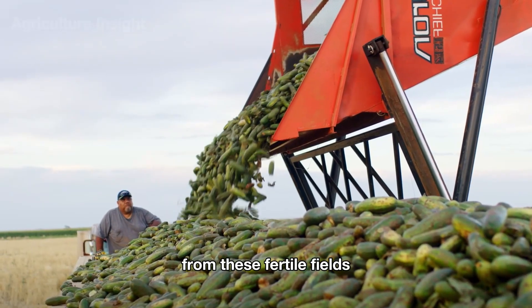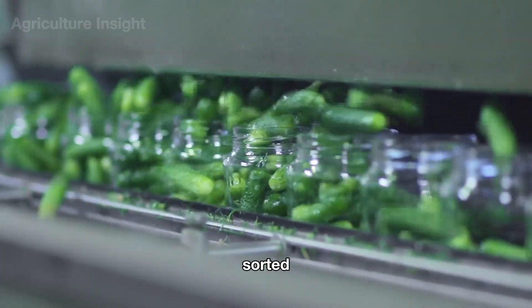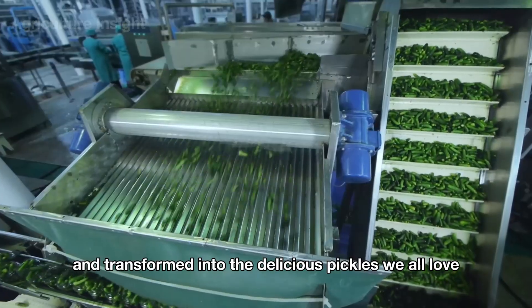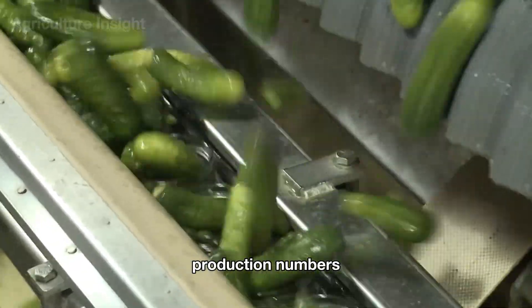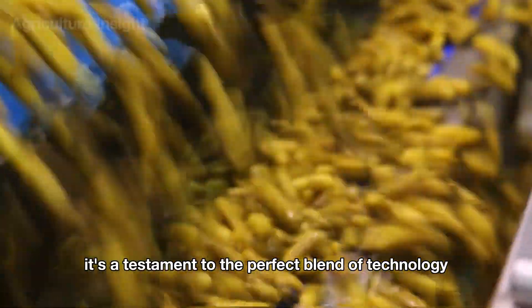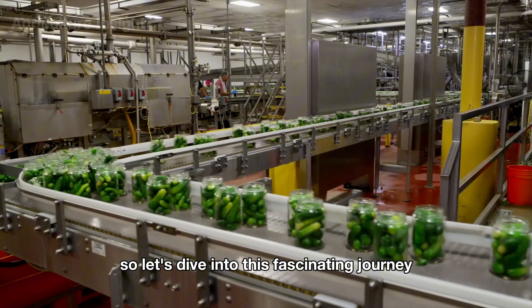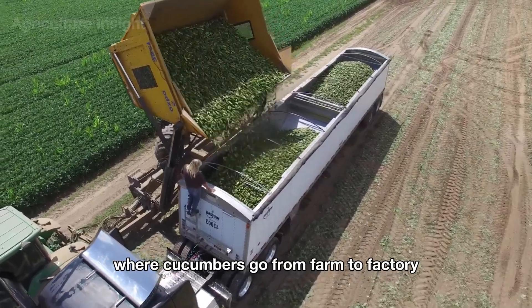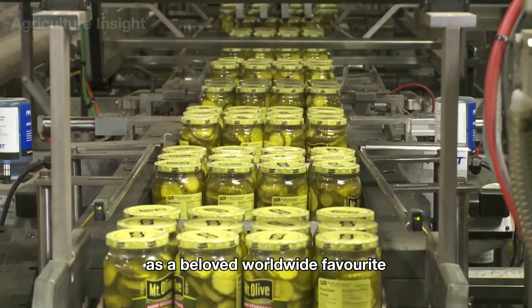From these fertile fields, cucumbers make their way to advanced processing factories where they are cleaned, sorted, and transformed into the delicious pickles we all love. This isn't just a story about impressive production numbers — it's a testament to the perfect blend of technology and agriculture. Let's dive into this fascinating journey where cucumbers go from farm to factory, and ultimately to your dinner table as a beloved worldwide favorite.